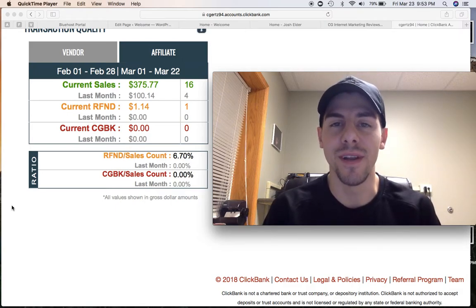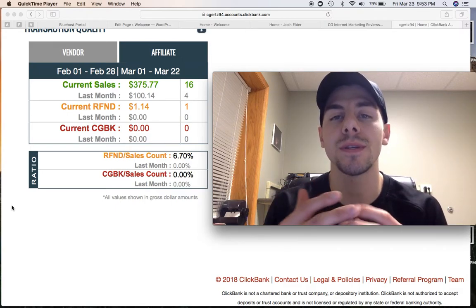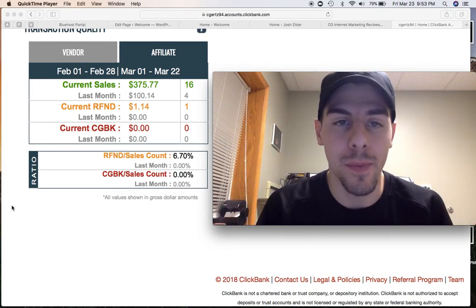Hey guys, what's going on? Cody Gertz here. Welcome to this video. You're here because you want to know how to make money on ClickBank without a website.